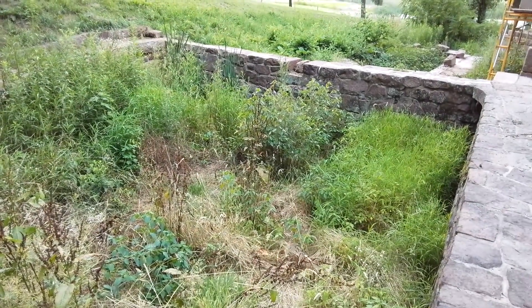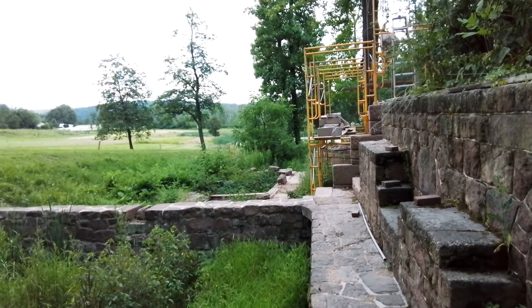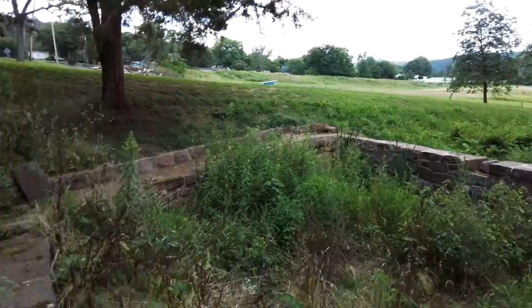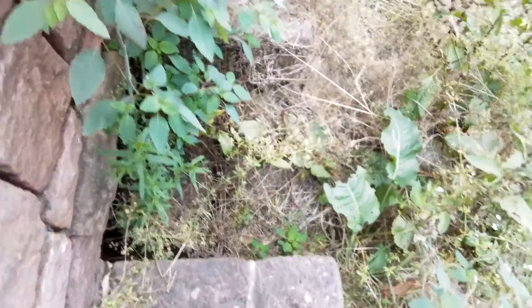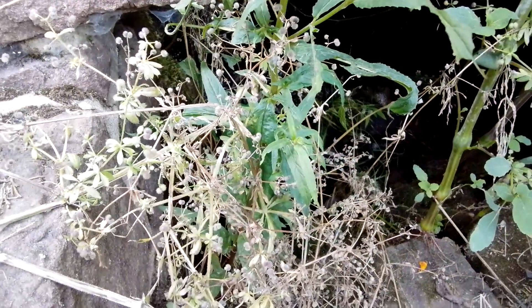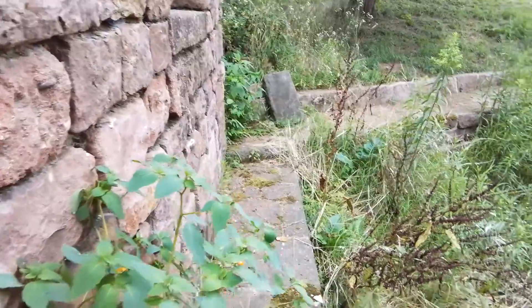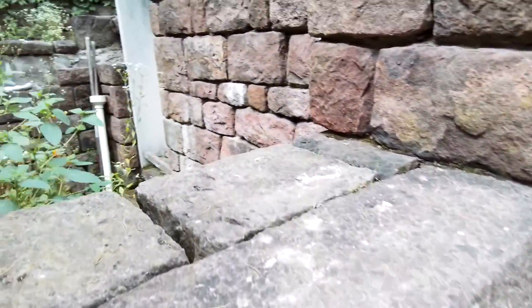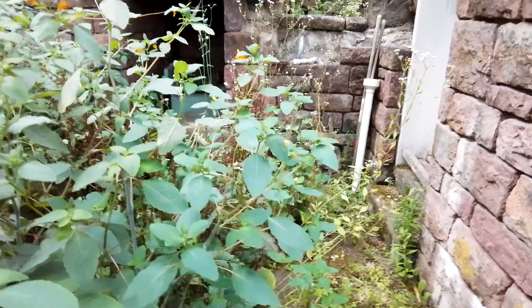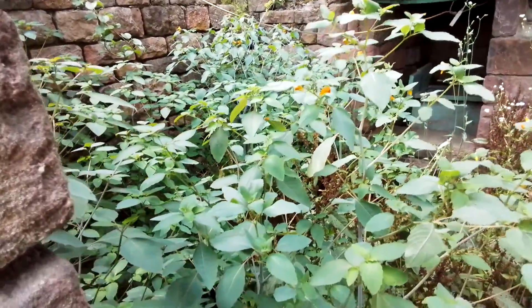So here we're looking at the back side of the dam. Normally water does flow through here — you can hear it, can't really see it maybe. And here's the overgrown inside part of the spring.